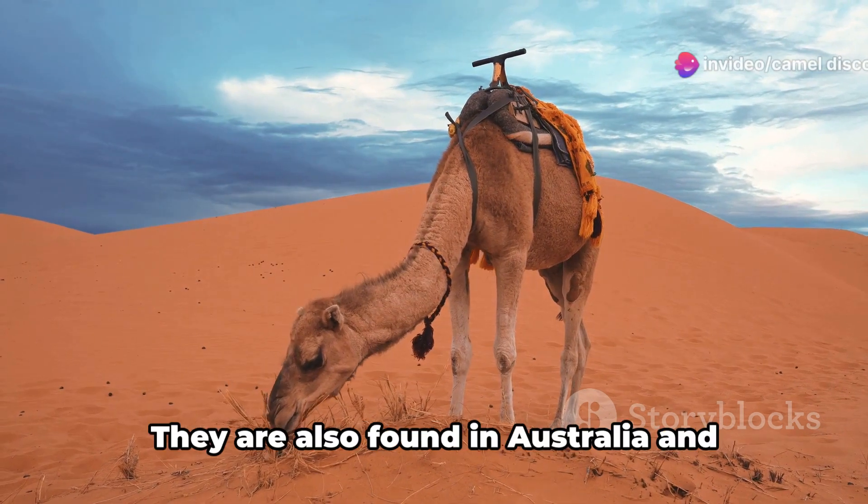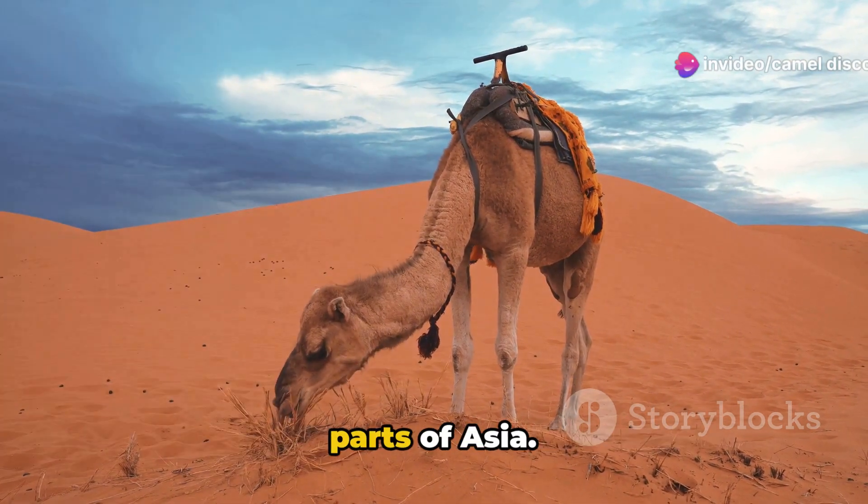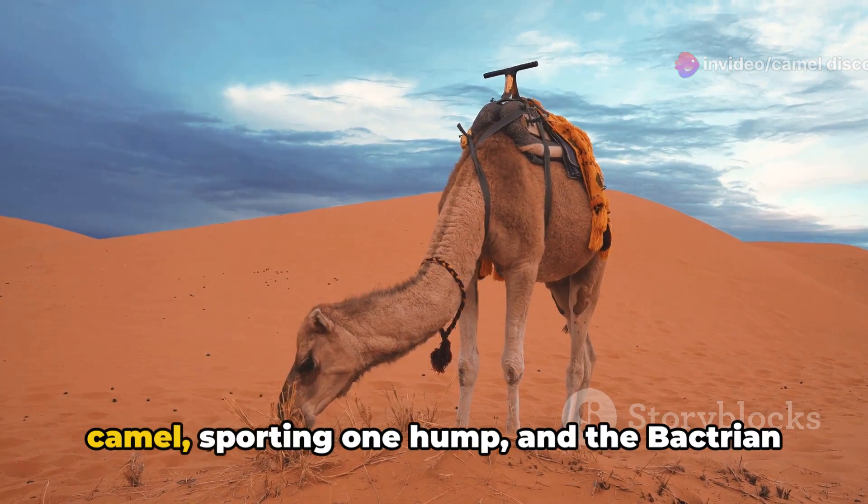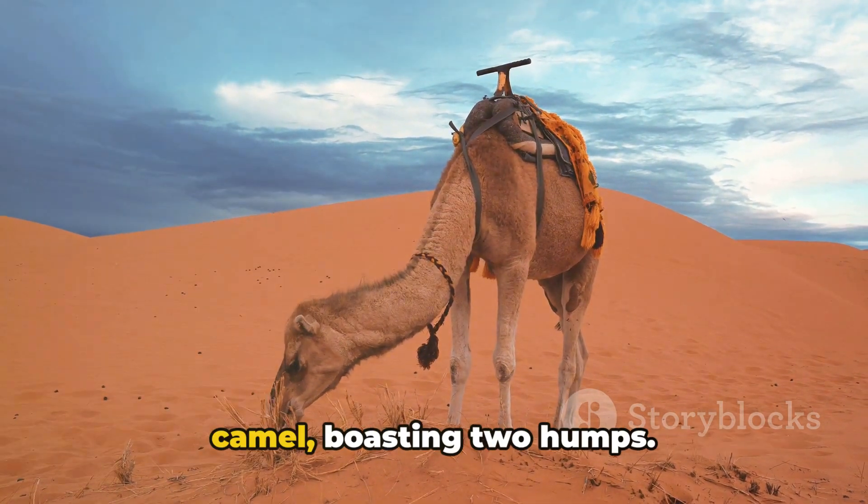While often associated with the Middle East and North Africa, camels are not confined to these regions. They are also found in Australia and parts of Asia. There are two main species: the dromedary camel, sporting one hump, and the bactrian camel, boasting two humps.